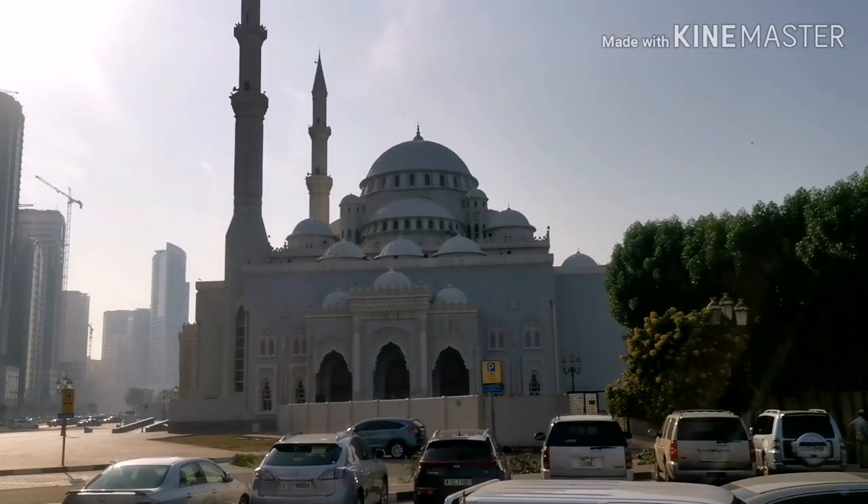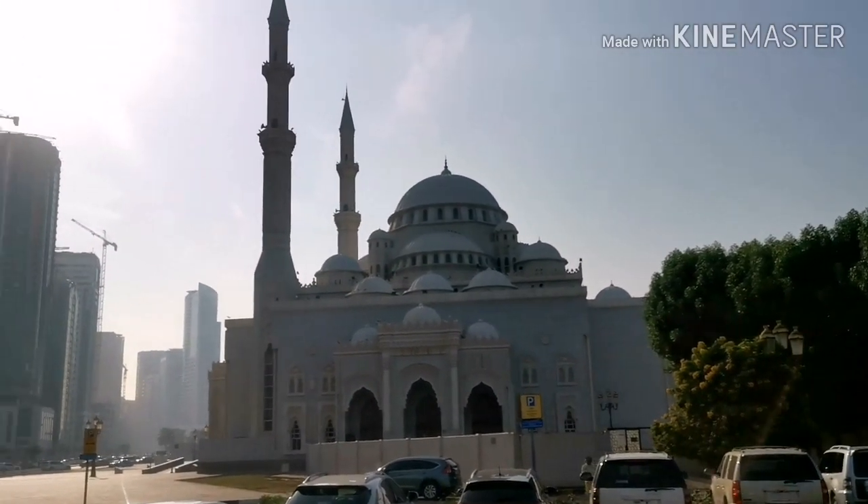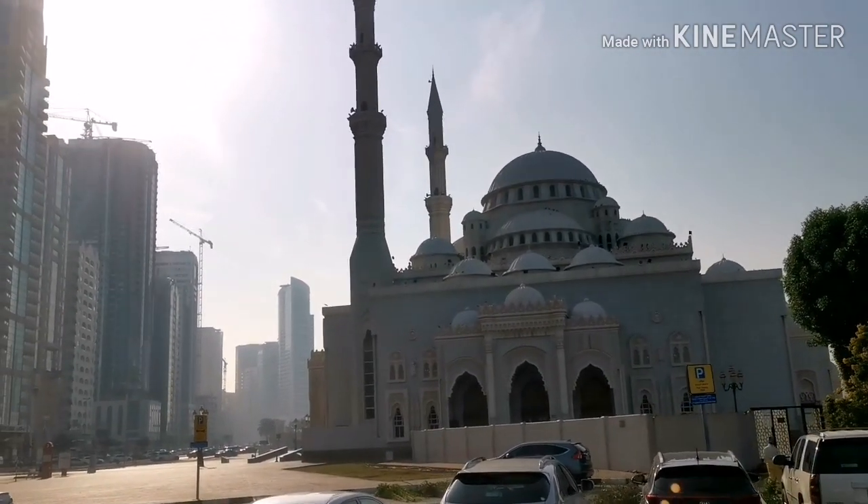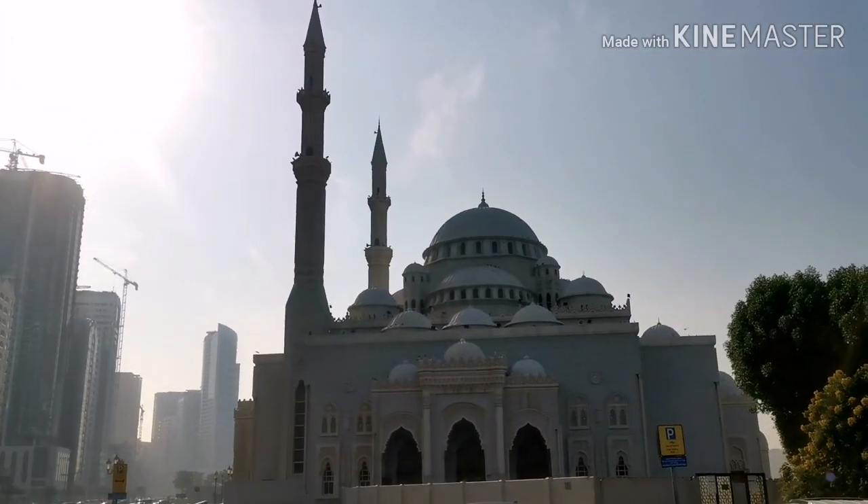We're walking into the sun - this is Masjid al-Nur. I'm going to take you guys inside and we're gonna look at the Masjid, starting with the basic features.